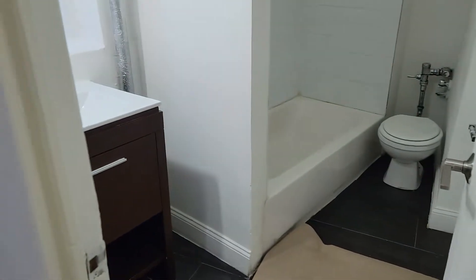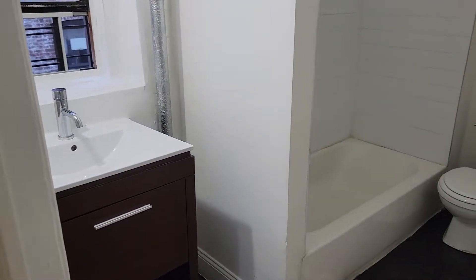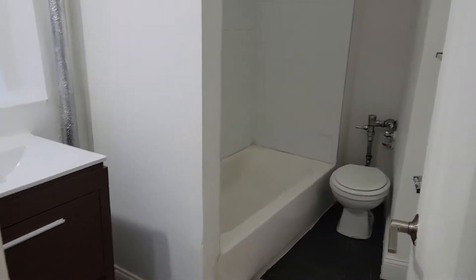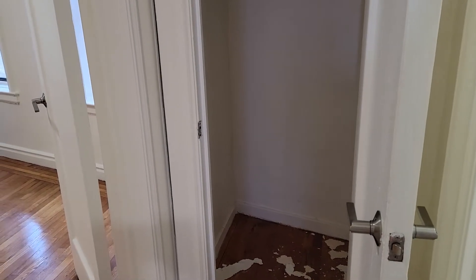And a very large bathroom as well — very clean. Another very large closet here, right before the bedroom.